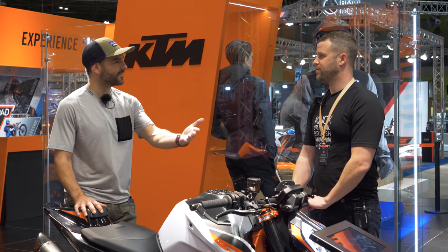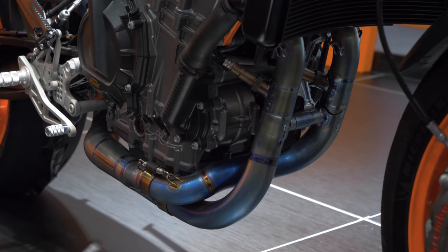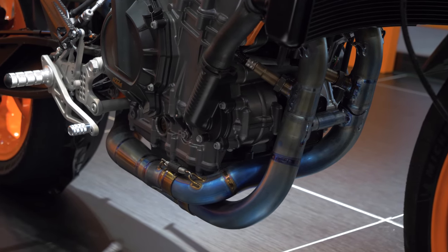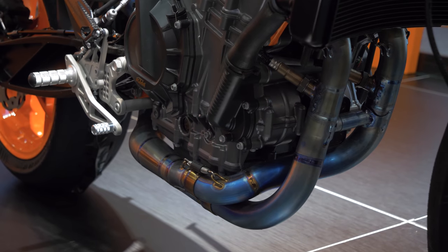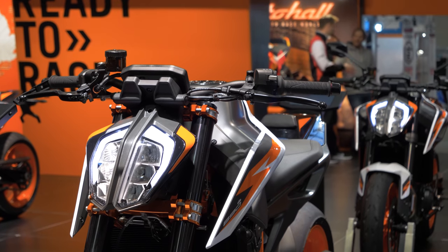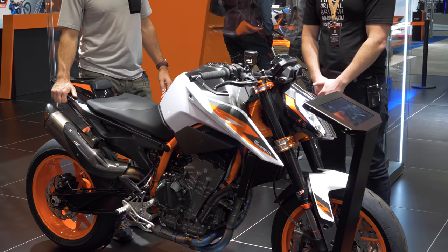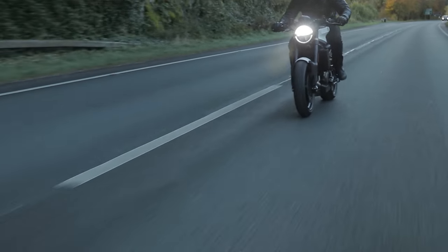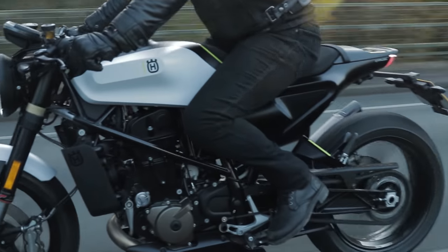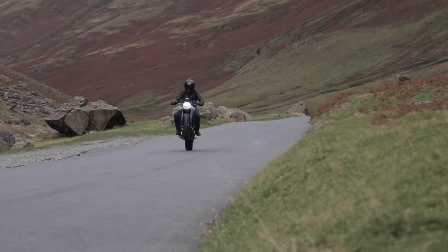The surprise is that they've increased the capacity and given even more performance. In terms of the technical aspects, improvements are pretty much across the board. Starting with the suspension — this is a fully adjustable WP Apex suspension. I've just come off a month riding the Husqvarna Vitpilen which had WP suspension, and I'll tell you what, the difference it makes is massive.